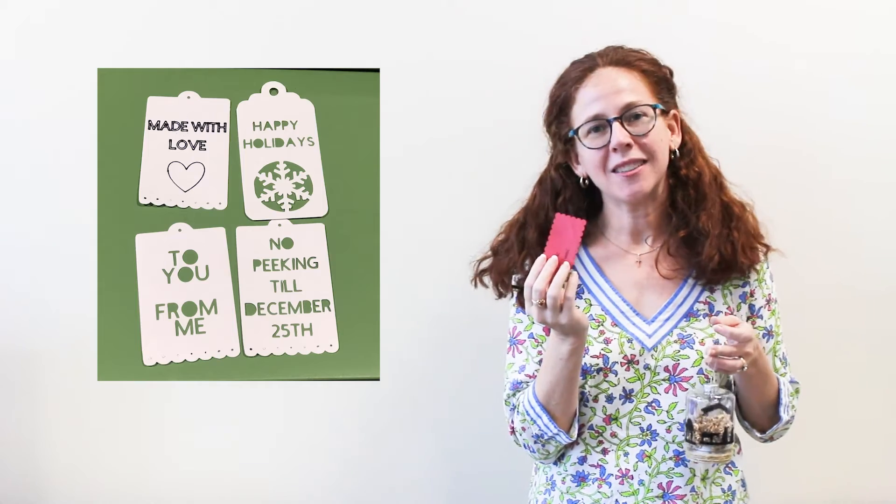As a crafter, this is something I was always interested in using but couldn't buy or have in my house because I just didn't have the space. I've used it a few times to make things like Christmas ornaments and tags for your presents, and it's really great because you can use a lot of different materials on it.